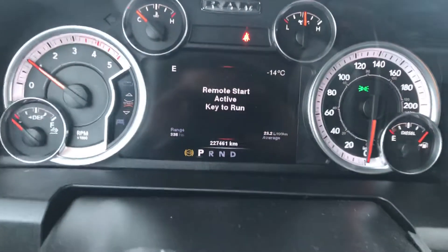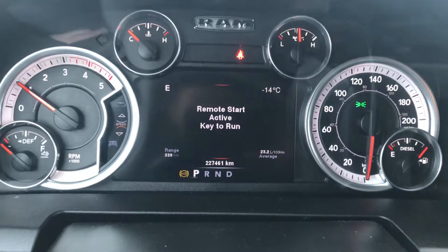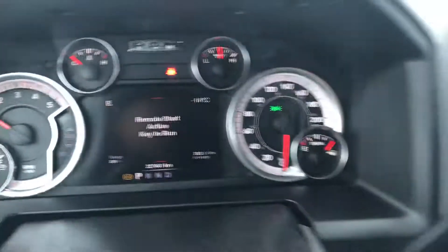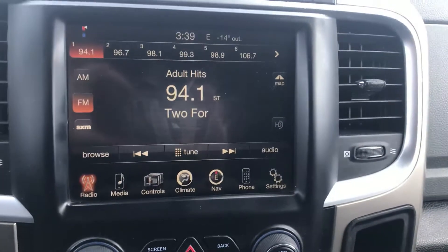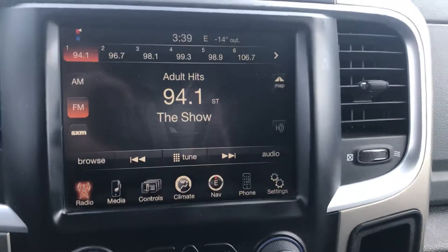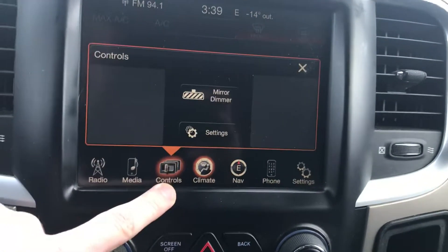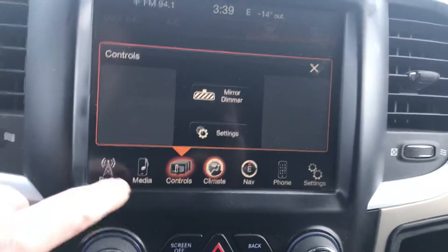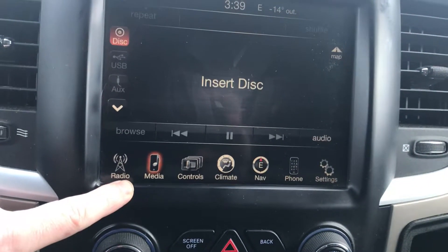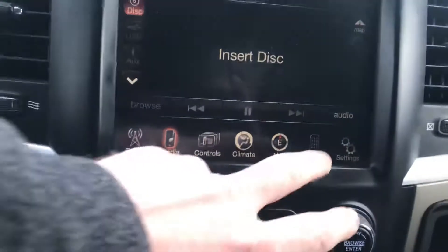Here's the inside of it — as you can see, 227,461 kilometers on it. We look at the display screens: 8.4 inch screen with climate control, auto-dimming rearview mirror, and Bluetooth.